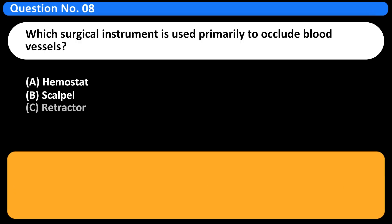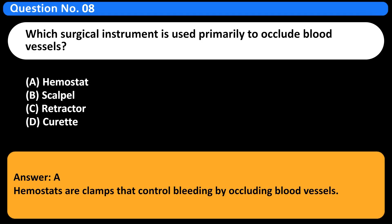Which surgical instrument is used primarily to occlude blood vessels? A. Hemostat. B. Scalpel. C. Retractor. D. Curette. Answer: A. Hemostats are clamps that control bleeding by occluding blood vessels.